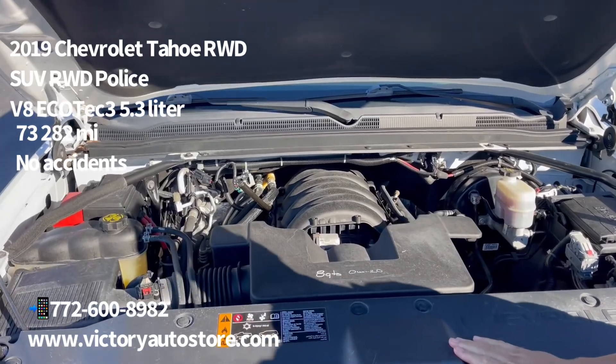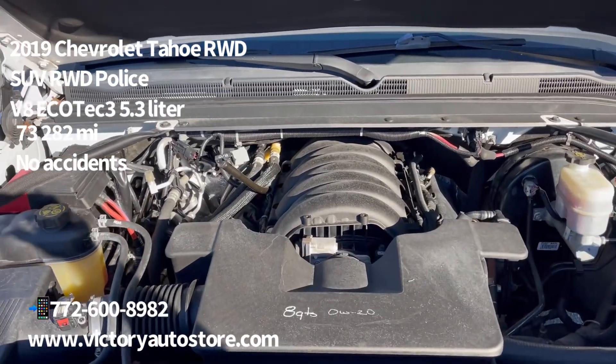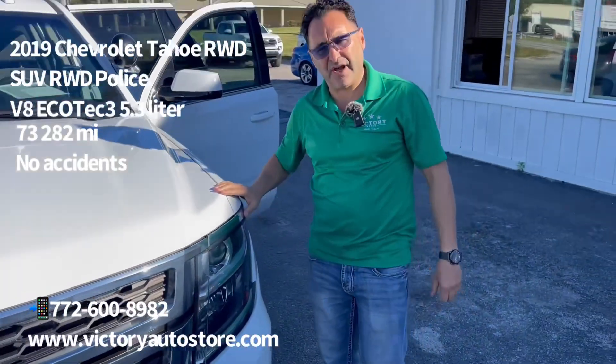It runs like butter. Smooth, very smooth. So come by, check it out. It's here at Victory.